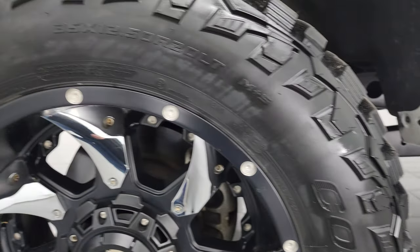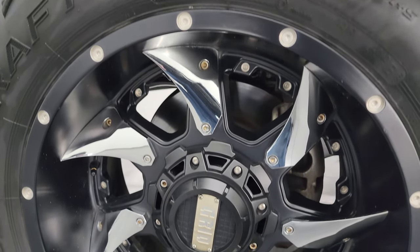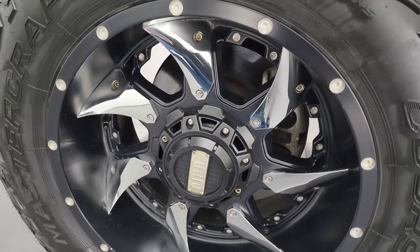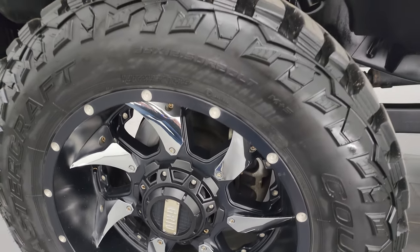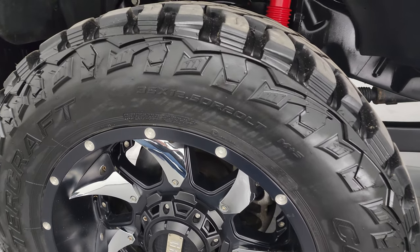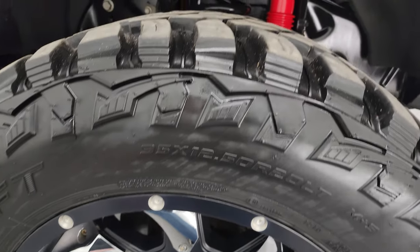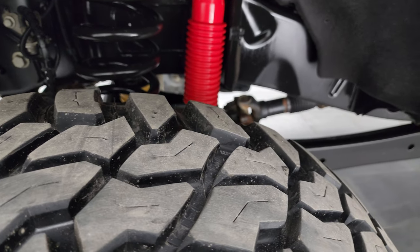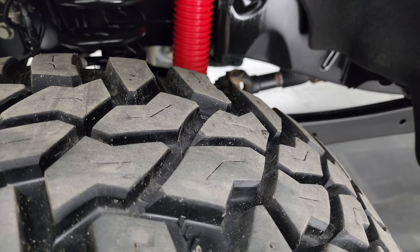This one comes with some Grid off-road painted and chromed alloy wheels. They are in very nice condition and it has Mastercraft Corsair MXT tires — 35 by 12 and a half R20 LTs. They are very new tires; I would say 90% of the tread left on them.